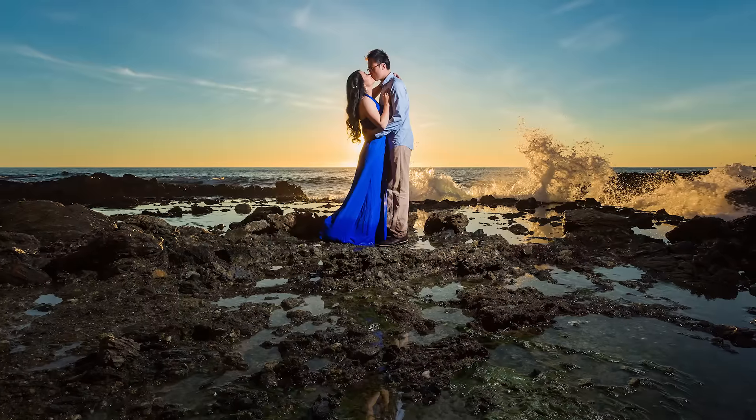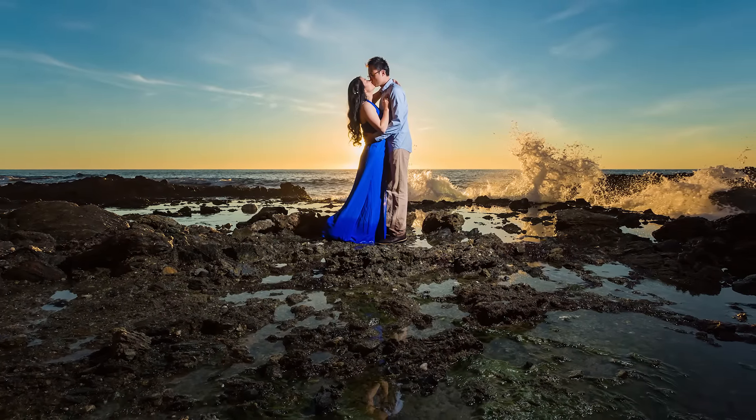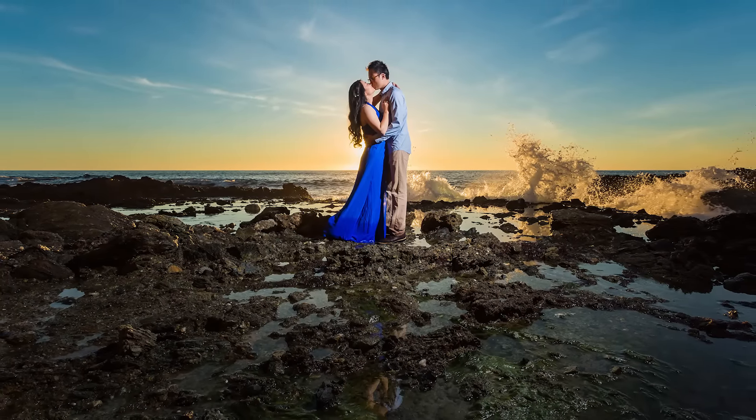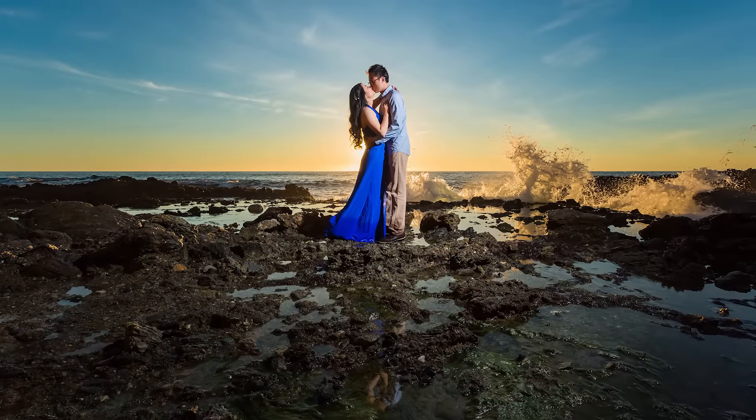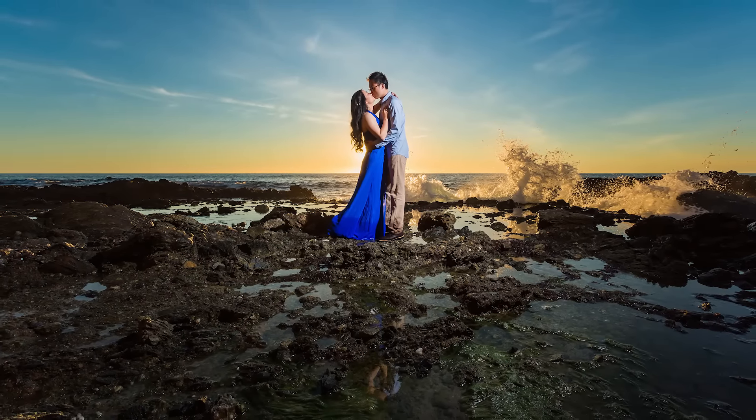For this second lighting setup, we're using the sun as a backlight and the Profoto as our main light going into her side, leaving his side in a little shadow, and just balancing the ambient light for fill to reach those darker shadows as well as to freeze the motion in the ocean.